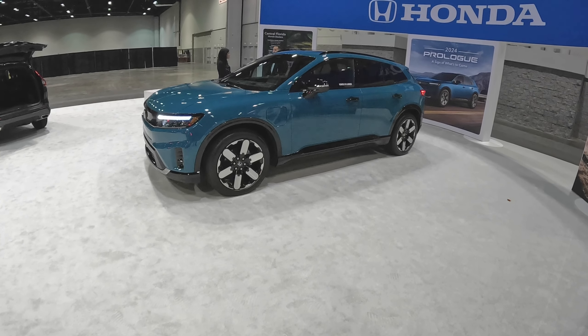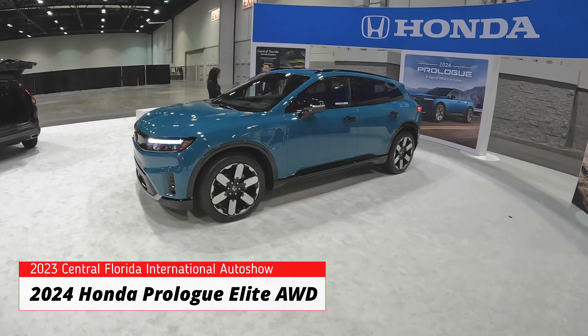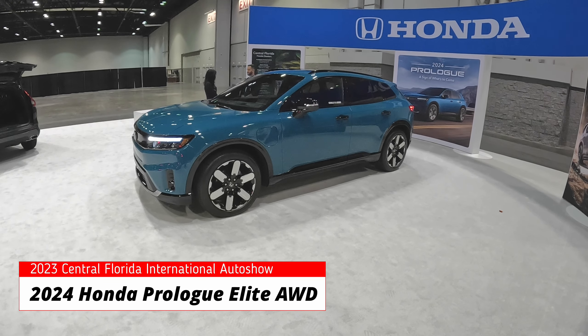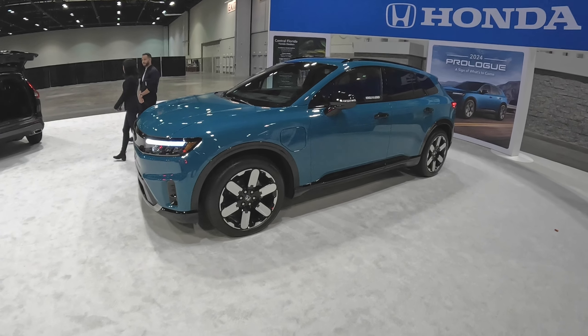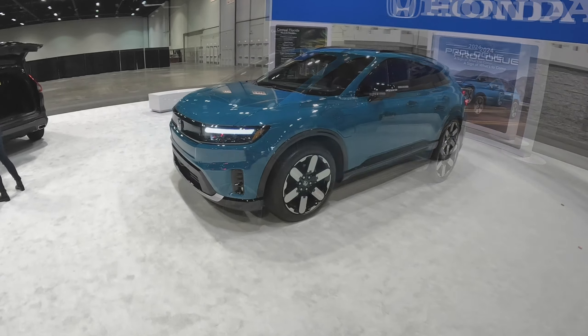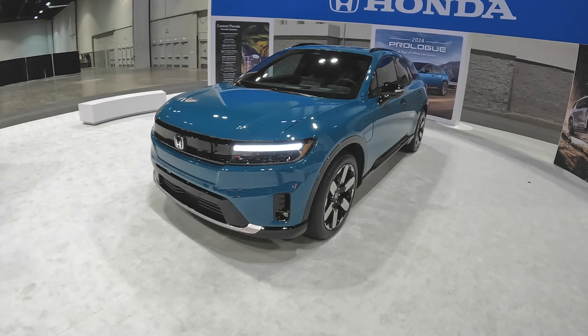Good afternoon everybody, welcome back to Peter's Auto Vlog. Here we are at the Central Florida Auto Show, and we are in front of a 2024 Honda Prologue SUV — an all-electric SUV. This is a really cool looking SUV. First time I look at this Honda Prologue, this is supposed to be a sporty all-electric SUV.